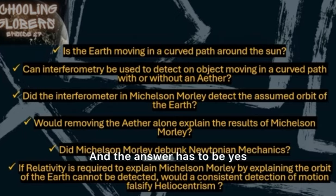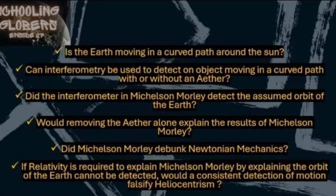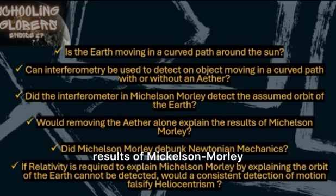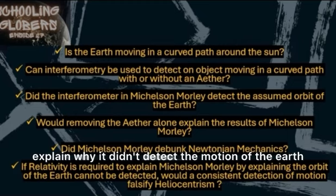Can interferometry be used to detect an object moving in a curved path with or without an ether? The answer has to be yes. If the answer is not yes, then the globe earther could not claim that the ring laser gyro is detecting the rotation of the earth. Did the interferometer in Michelson-Morley detect the assumed orbit of the earth? The answer is no, from all sides. Would removing the ether alone explain the results of Michelson-Morley? No — because we just established that it can detect the motion of an object in a curved path even without the ether. So just getting rid of the ether wouldn't explain why it didn't detect the motion of the earth.